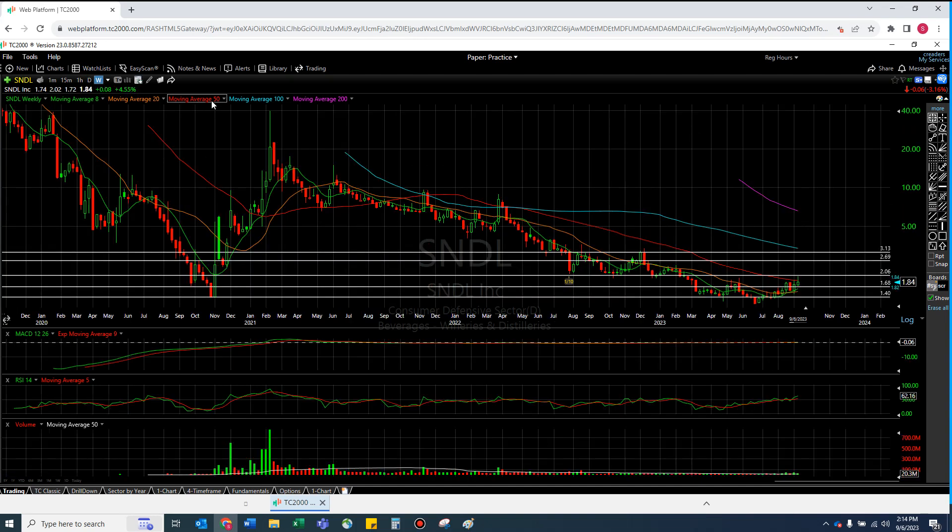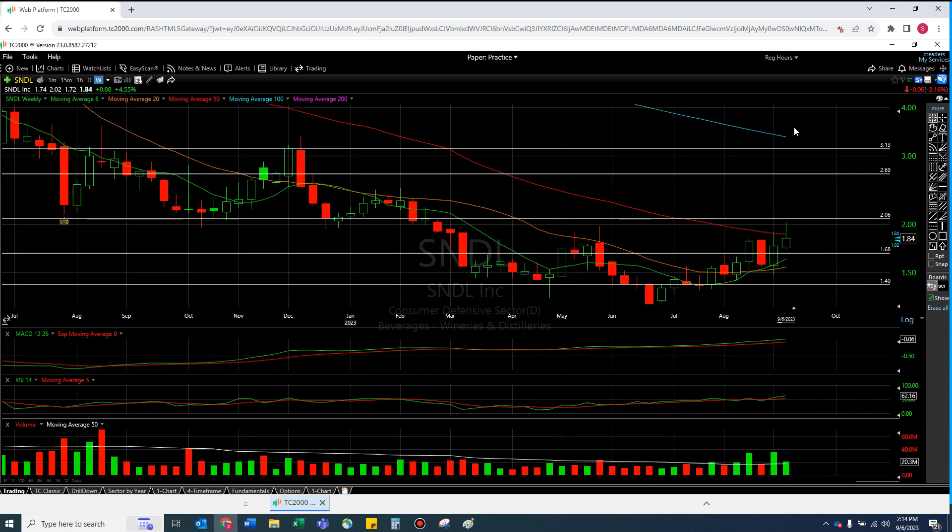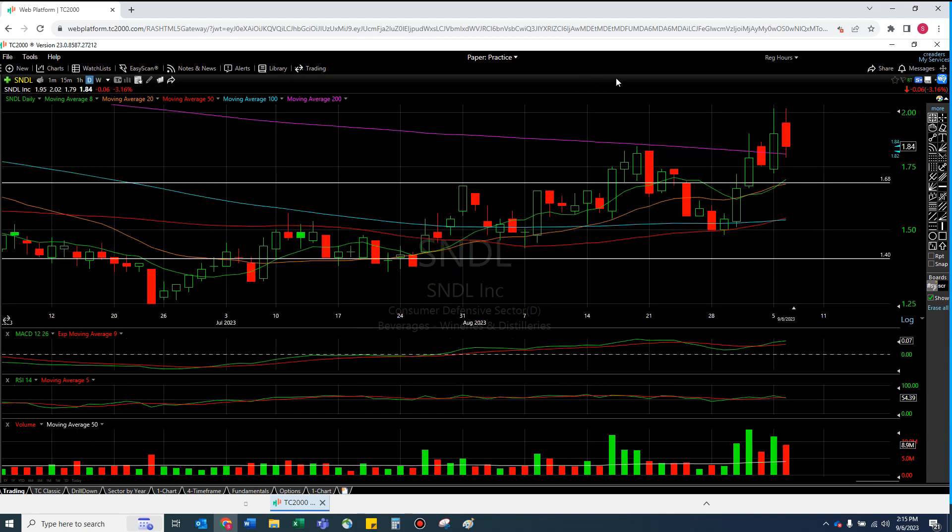The same thoughts echo on Tilray. Again, the 50 moving average on the weekly — interesting. It's an interesting theme; I swear I didn't know that before I hit record. I think I'm putting a little too much emphasis because today was a surprising red day. But I think it's really interesting that these two are trapped on the 50 on the weekly as well as on the 200 on the daily, almost like perfectly together. Tilray is a little higher, but the fact that Sandal's doing it too is interesting.